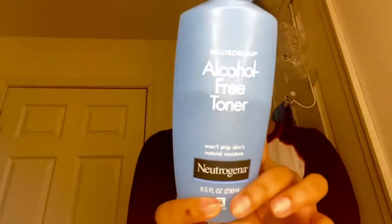Step number two in my routine is to use a toner. I currently have this one, which is also Neutrogena and it's an alcohol-free toner. I just use a cotton pad, pour it right on top, and then use it all over my face and neck area.